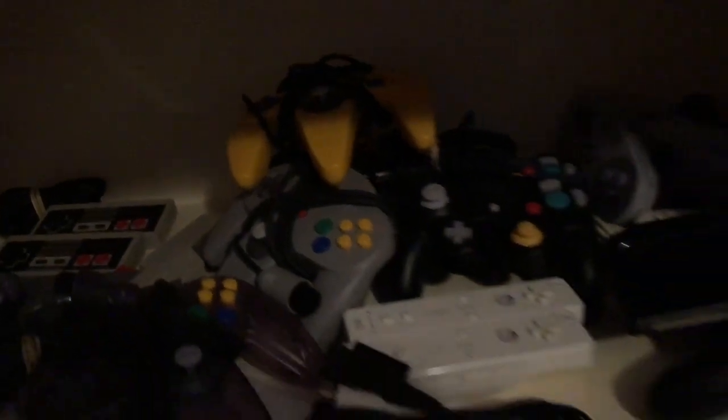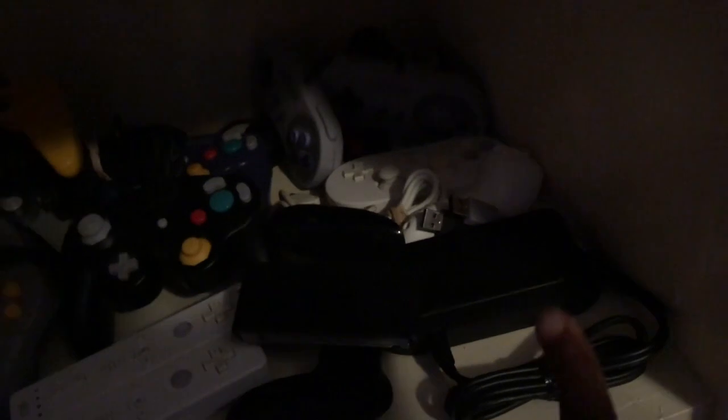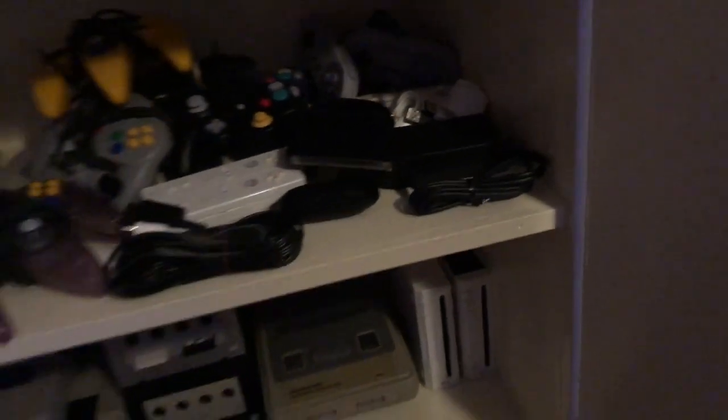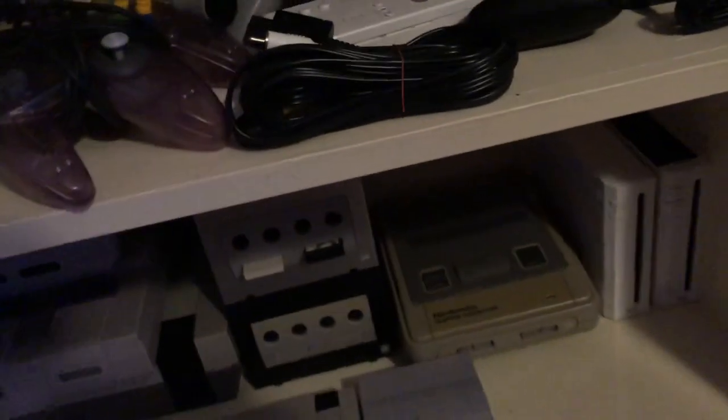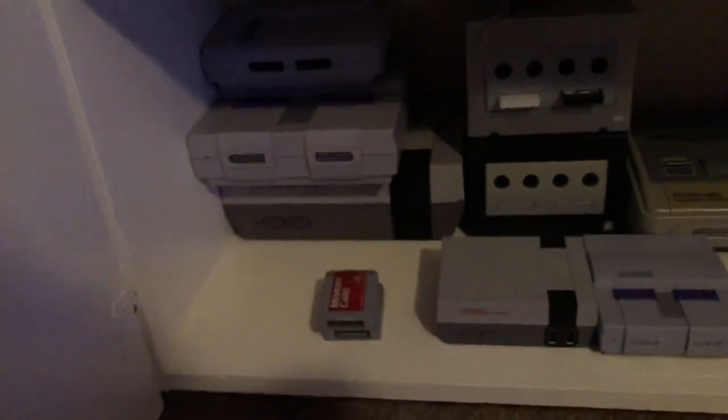I have four N64 controllers - I have the see-through purple, two gray ones, and the yellow one. And right there I have my Wii controllers, my N64 AV cable, my GameCube controllers - I have two of those, my mini Super Nintendo controllers for the Super Nintendo Mini, my Wii Classic Controller, my Switch Joy-Con grip, and my GameCube adapter for my Switch for when my boys want to get smashed in Smash Brothers. And down here I have my N64 memory cards.